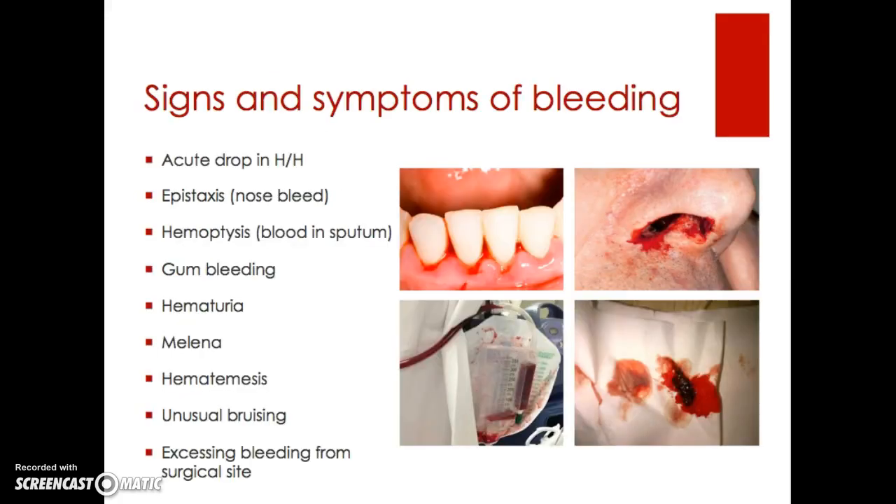Signs and symptoms of bleeding include an acute drop in H&H, nosebleeds or epistaxis, blood in sputum or hemoptysis, gum bleeding, hematuria, melena, hematemesis, unusual bruising, or excessive bleeding from a surgical site.